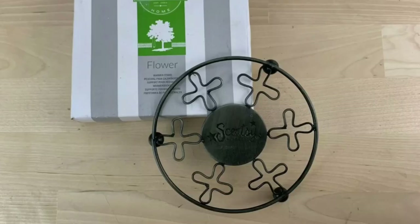This took 16 days to sell on eBay via promoted listings. It's a Scentsy Authentic Round 5-Inch Flower Wax Warmer pedestal stand, new in the box. We got $14.95 with free shipping for it.